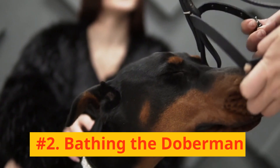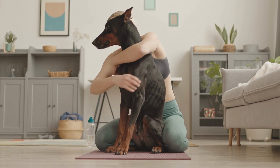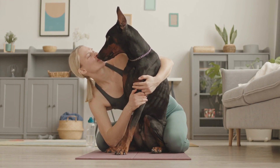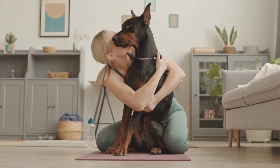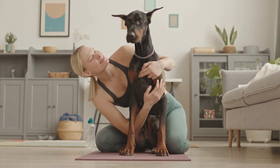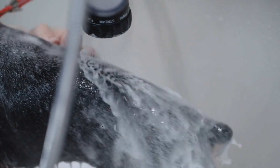Number 2: Bathing the Doberman. The second step is all about bathing your Doberman. It is suggested to bathe your Doberman once every 3-4 months, unless they get particularly dirty. This will keep their skin clean without drying it out. Always use a dog-appropriate shampoo to ensure you are maintaining the natural oils in your Doberman's coat.